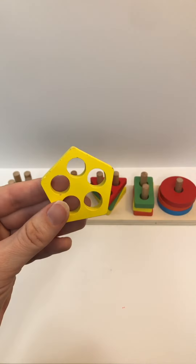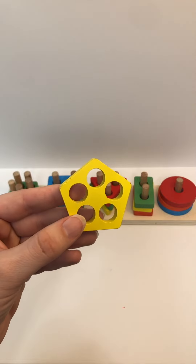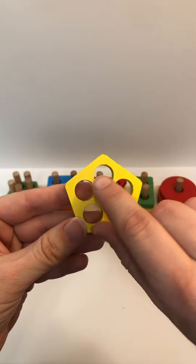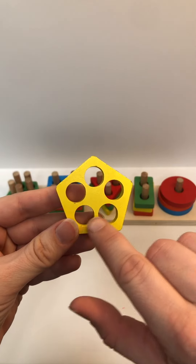Color? Yellow. Shape? Pentagon. Holes? One, two, three, four, five. And where does it go?